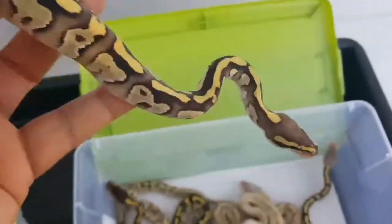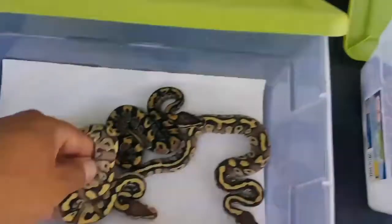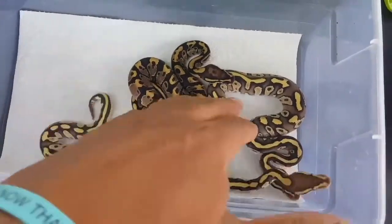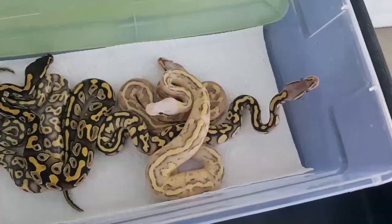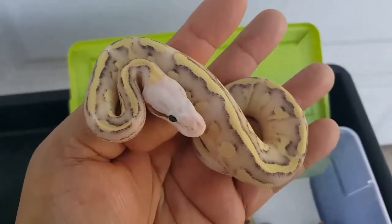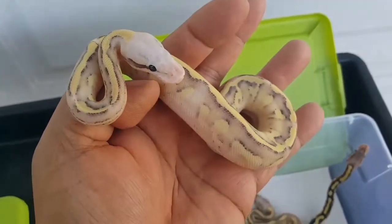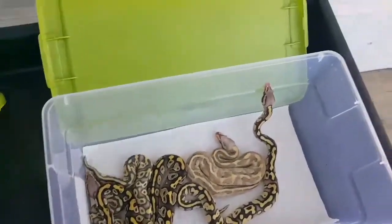I'm thinking this one's a Mojave fire. And I think this one's a Mojave vanilla. This is a normal. Coming back over here, this is my keeper which is a vanilla scream Mojave — they're on World of Ball Pythons, check it out. Beautiful snake, it's my keeper.